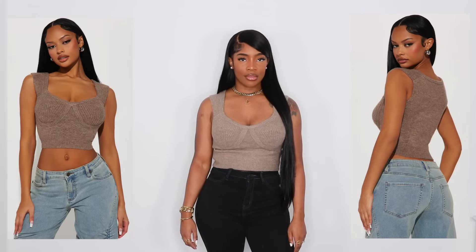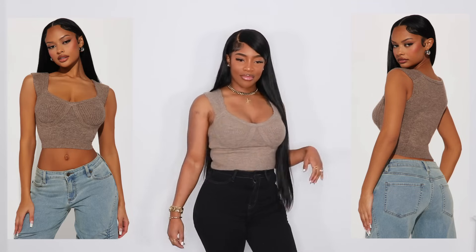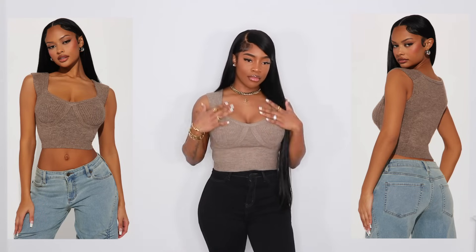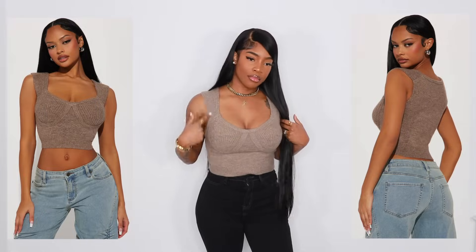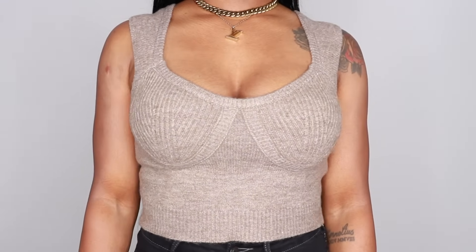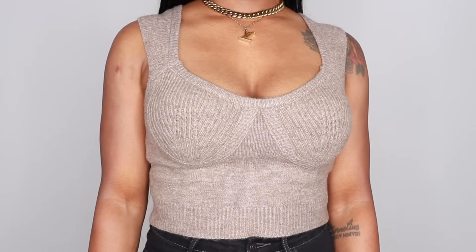First up we have the Ruth sweater top. And this is so freaking cute. When I seen this, I was like this is going to be perfect for this season and obviously winter. It'll be a perfect layering piece — if I could find a cardigan similar to this color, I would definitely throw that over this and have a really cozy vibe going. I have this on in a size medium, it does have some stretch, very comfortable. I feel like this top is definitely true to size.